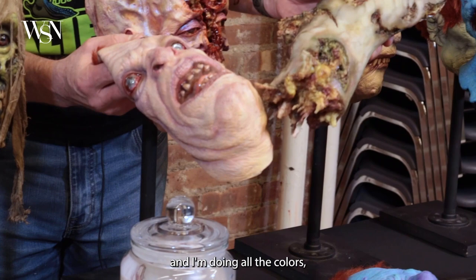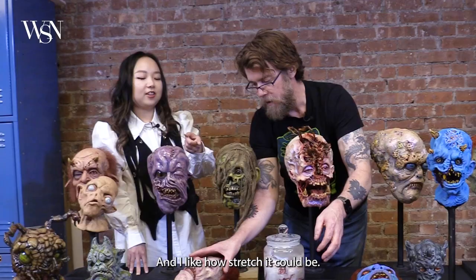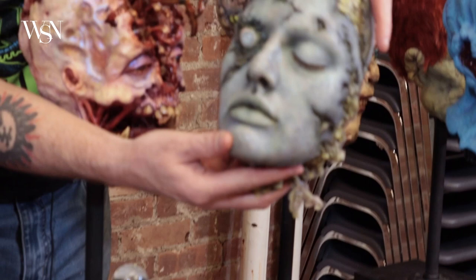When painting realistic skin with all the colors, there's really no match to silicone for how realistic you can get it. That's what's so cool about silicone — it stretches and is really flexible.